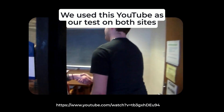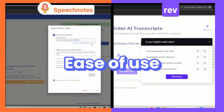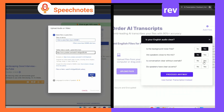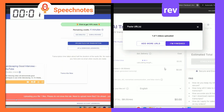We used the exact same YouTube video for both services, providing a mix of clear and challenging audio elements. Both sites accept uploading files as well as links to online recordings. On both sites we simply paste the link to the YouTube video, then select the language and number of speakers and upload.